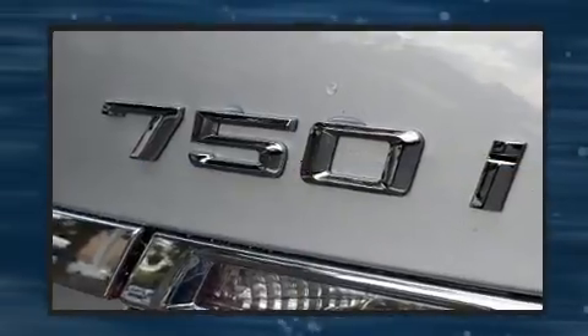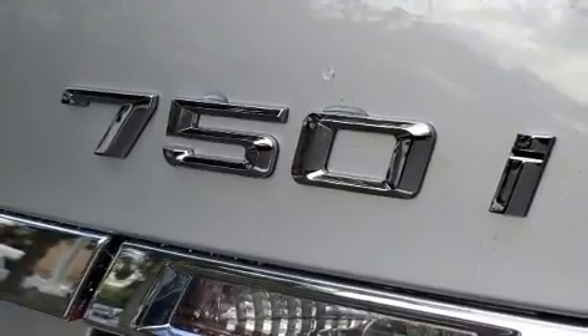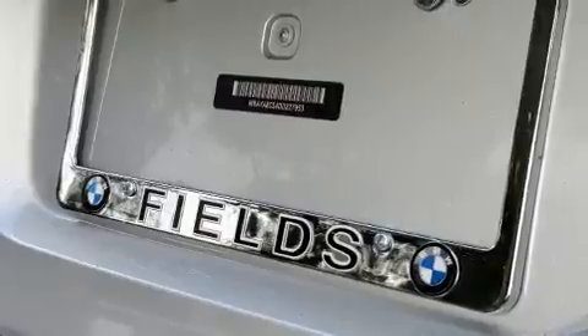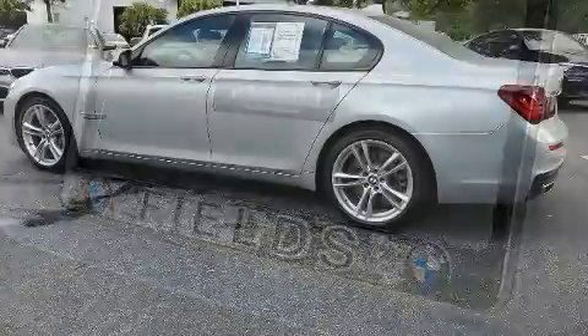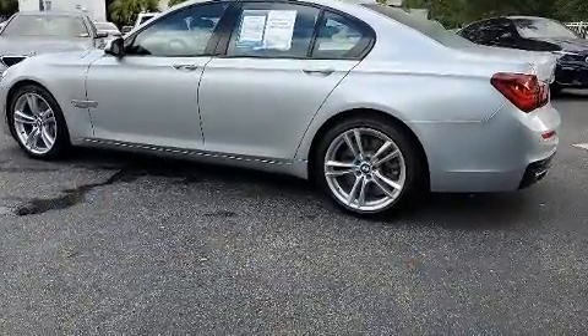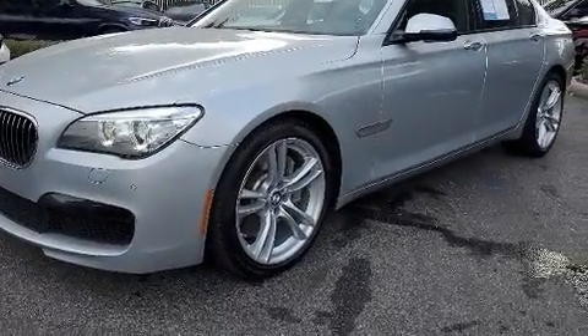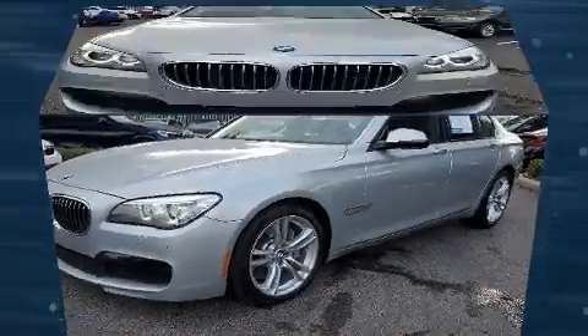A turbocharger is also included as an economical means of increasing performance. It includes leather upholstery, power trunk closing assist, speed-sensitive wipers, a power seat, front and rear air conditioning, and voice-activated navigation.